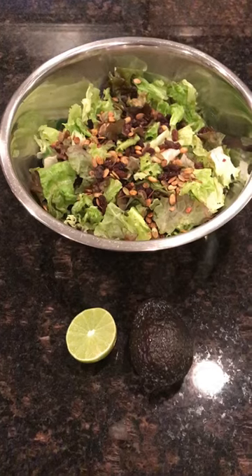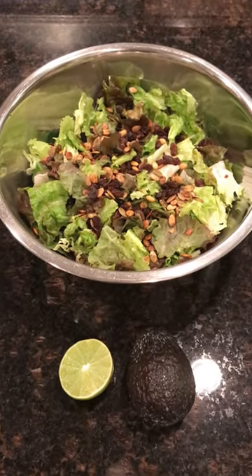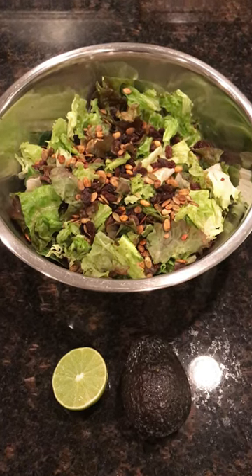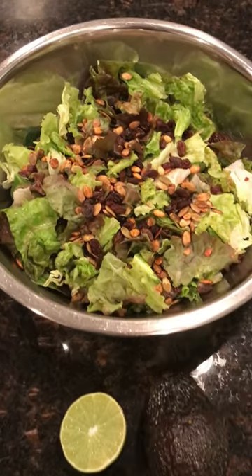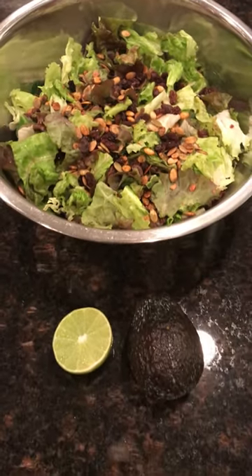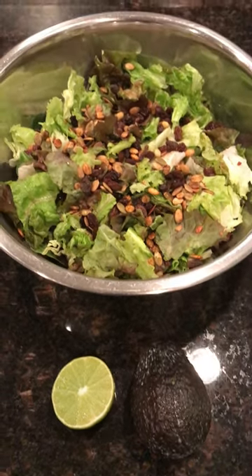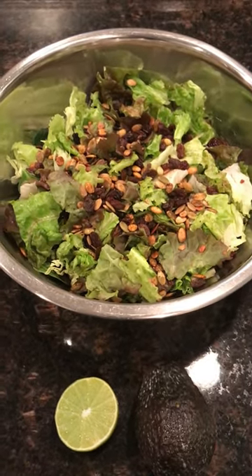I let that digest a little bit. Then at 5:30 I had a large salad with mixed greens and raisins, pumpkin seeds, avocado, and lime juice. I pretty much just used the avocado and lime juice as the dressing, kind of mashed it all together with my hands. That was very tasty and very satisfying.